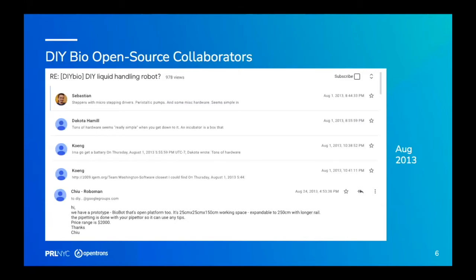Where we met was the DIY biology listserv. Q was basically asking: why am I going to pay $10,000 to get this stupid key component replaced when there's all this open source hardware for 3D printers and I can just slap a pipette on it and do the same thing? That's the prototype he built — this biobot prototype.